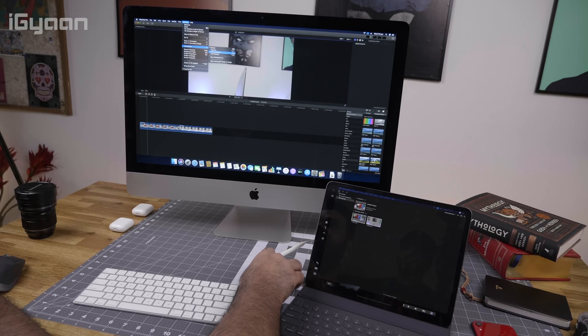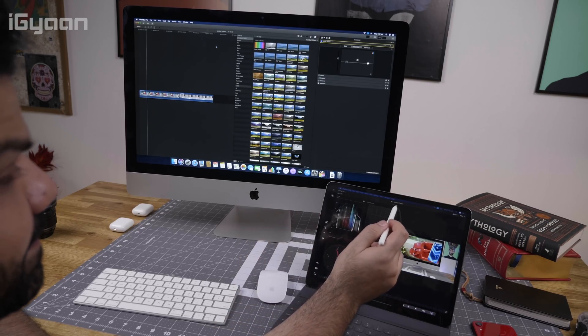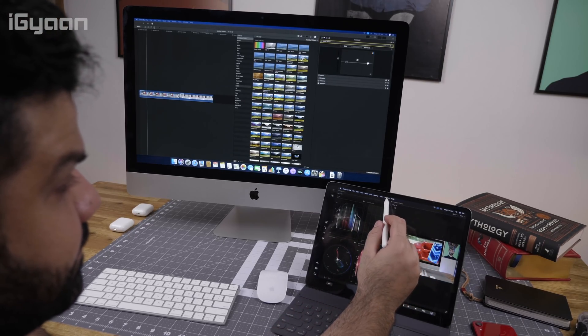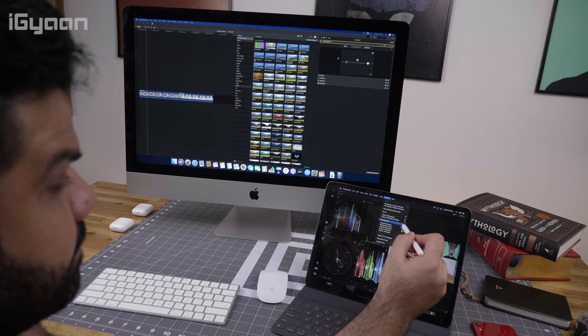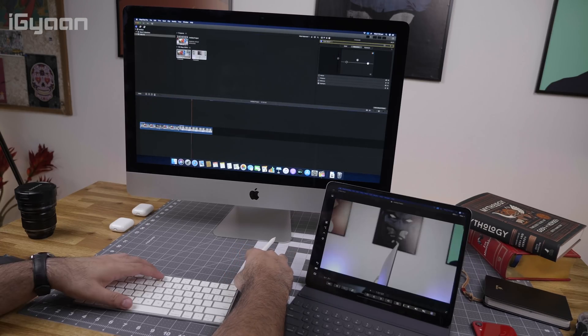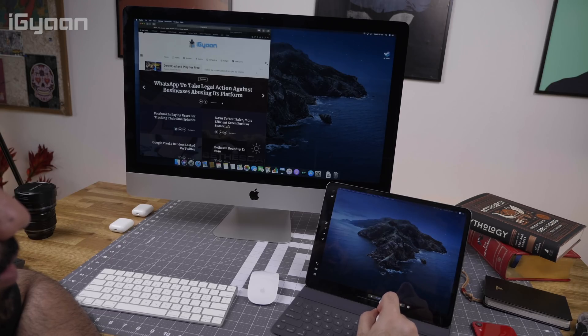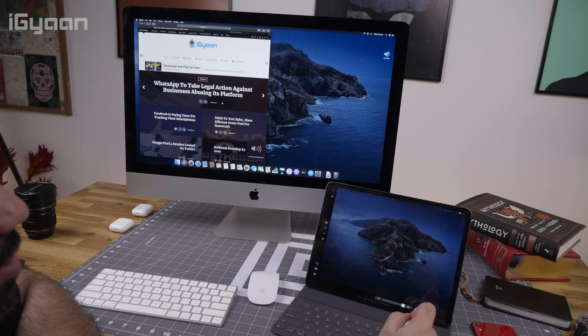Sidecar allows you to connect any Mac that has Catalina with any iPad that has iPadOS, allowing you to extend your screen to the iPad. So if you do creative work like video editing, Illustrator, or Photoshop, you can get a second screen to use as a multifunctional display. For video editing, you can have your effects and transitions on the iPad screen, or your main output video on the iPad screen, giving you more real estate. This was available through third-party applications in the past, but now that Apple supports it natively, it works on Wi-Fi as well as wired — you can connect via USB-C cable or via Wi-Fi as an AirPlay display.